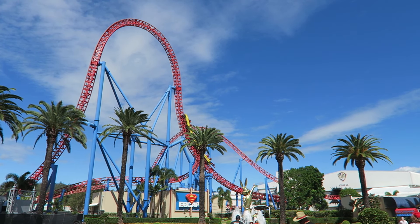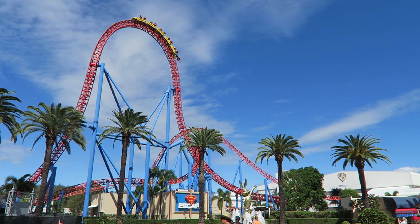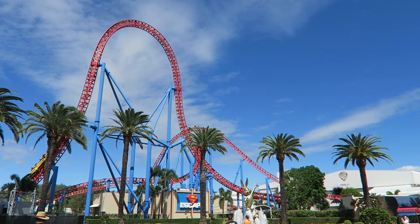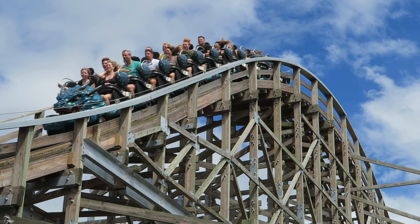As of the end of 2023, I have ridden 1,294 different roller coasters — 1,125 made of steel and 169 made of wood.